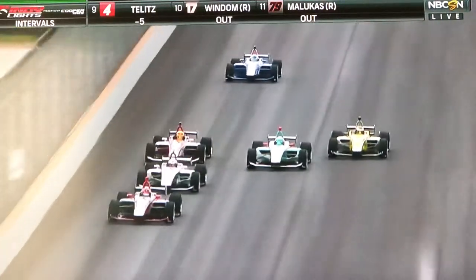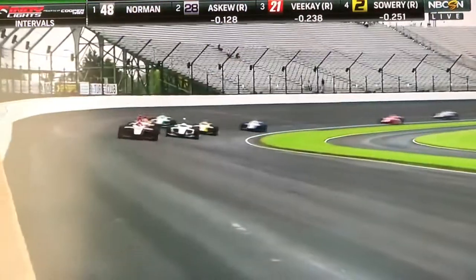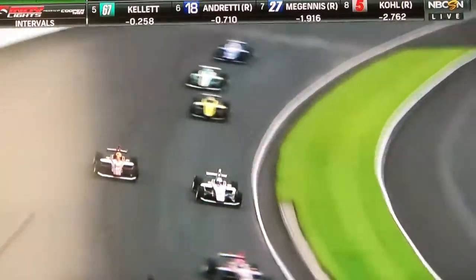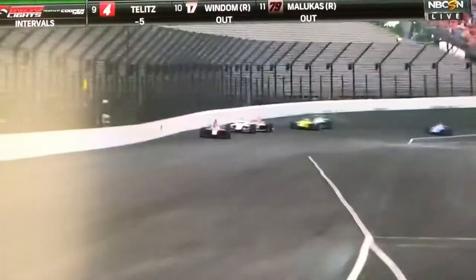Where did Askew come from? Oliver Askew, huge left side — look at this. Toby Sowery in three wide. He's going to get understeer again. And all of this is benefiting Ryan Norman out in front. Everyone else battling it out so hard that Ryan Norman is able to create a little bit of separation.